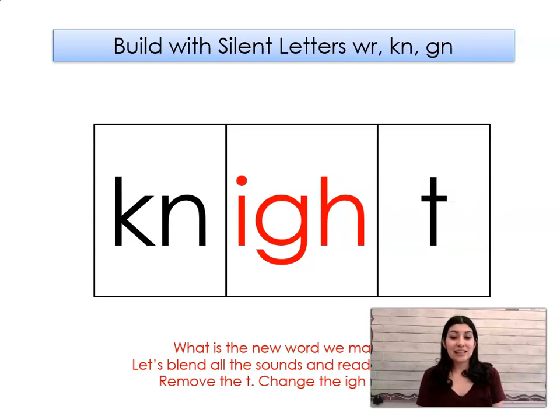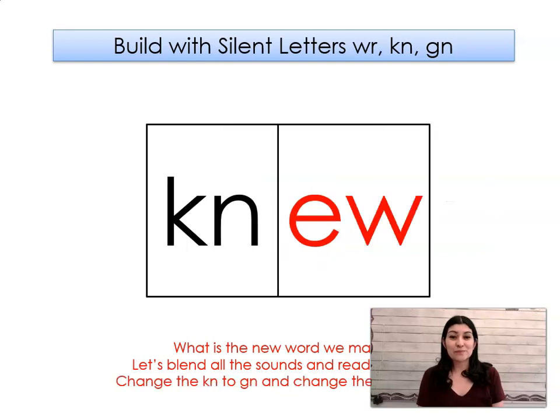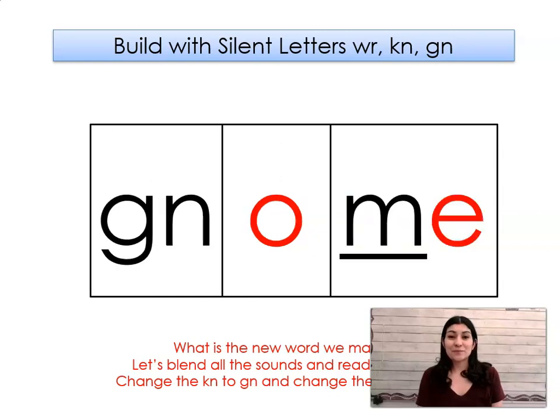Let's take out the T and let's change the IGH to EW. What word did we make? New. Let's change the N to GN and change the EW to OME. What word did we make? Gnome. Good job.